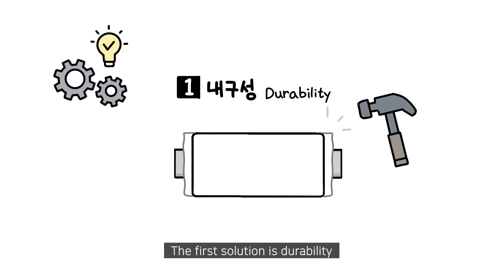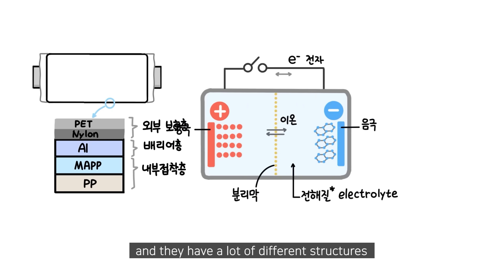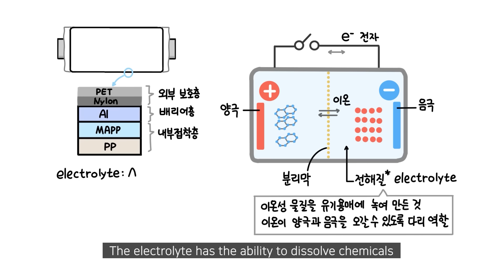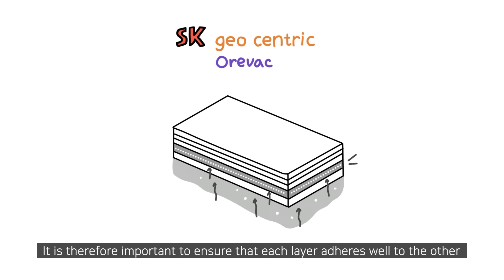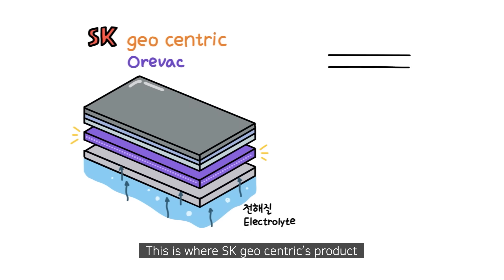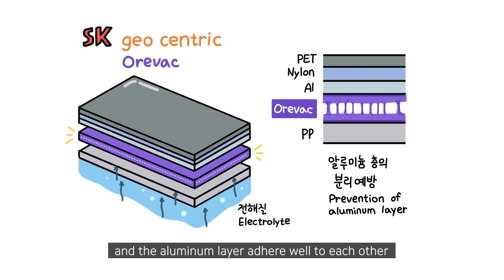The first solution is durability. Batteries have a thin pouch that wraps around them and they have a lot of different structures. Batteries contain a chemical called an electrolyte, which has the ability to dissolve chemicals and separate things that are stuck together. It is therefore important to ensure that each layer adheres well to the other. This is where SK Geocentric's product called Oravac plays an important role in ensuring that the film layer and the aluminum layer adhere well to each other.